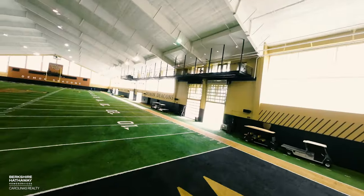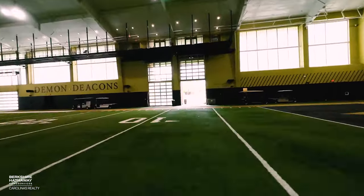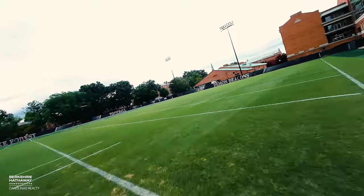We've just entered our Bob McCurry Fieldhouse. This is really something that our guys come and spend a lot of their time in. They don't have to worry about any type of weather — they just come in here, pick up a ball, pick up some pads, and go to work.